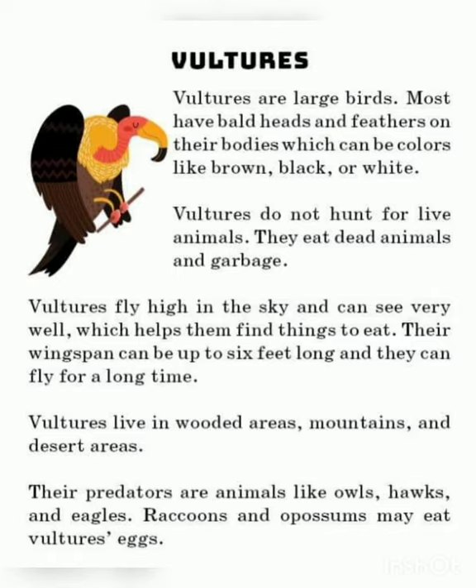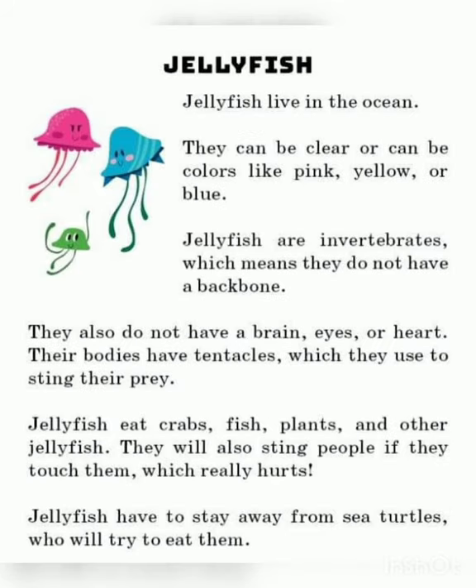Vultures fly high in the sky and can see very well, which helps them to find things to eat. Their wingspan can be up to six feet long and they can fly for a long time. Vultures live in wooded areas, mountains, and desert areas. Their predators are animals like owls and hawks.